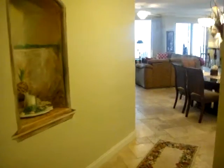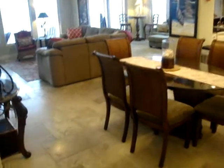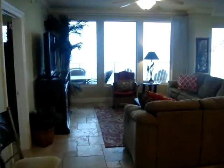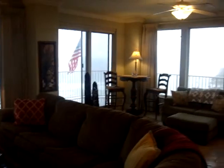Going down the foyer, you'll notice that we have travertine tile in the Versailles pattern throughout the entire condo — no carpet anywhere. As you walk in, you'll see there's a beautiful view of the Gulf of Mexico. Even on a cloudy, rainy day, it's sunshine on a cloudy day.